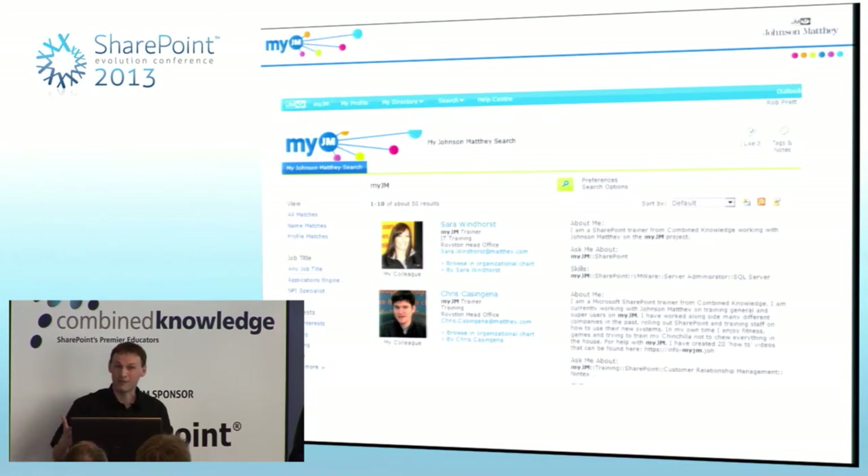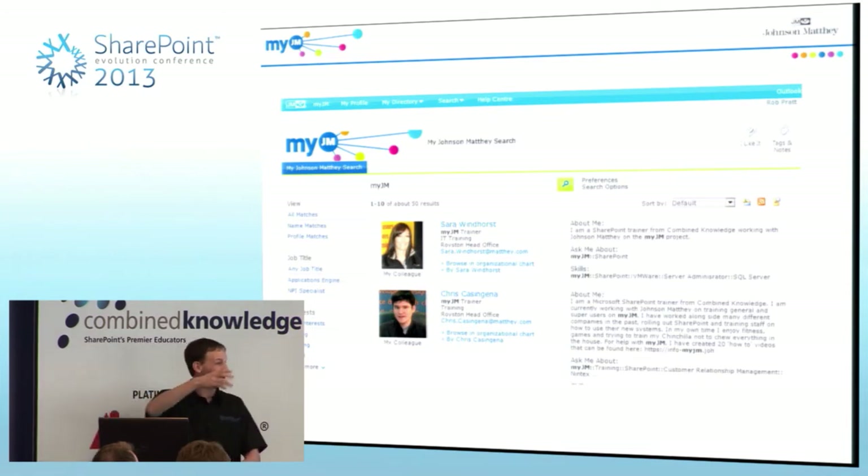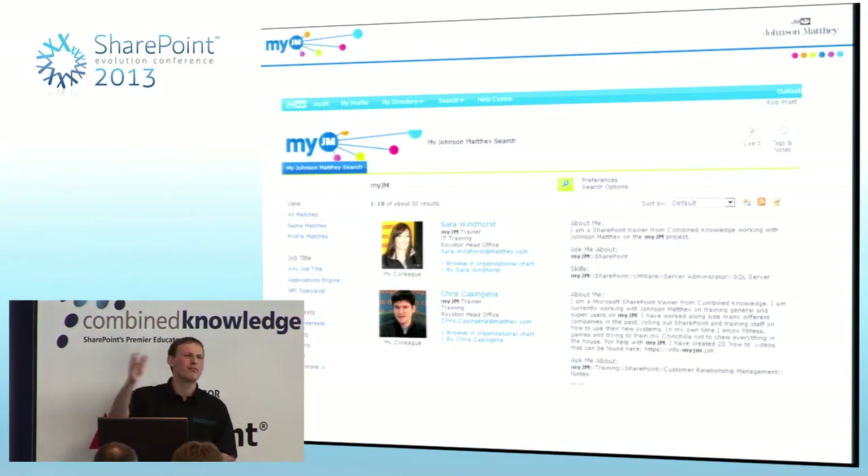Now that people have populated their profiles, they can really identify specific people. They really like the idea of putting in 'ask me abouts' — we describe that as having an open door. You've got skills, which is for when someone might come and ask you to work on a project, and then 'ask me about', which is like saying you're happy to receive instant messages and emails about these things. People either open their door or not by using this feature.